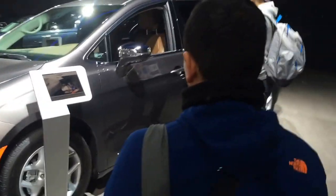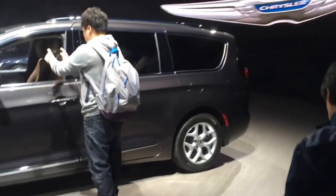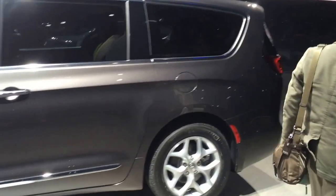This is the new Chrysler Pacifica. It's new for 2016 — all new, actually. And what's notable here is that there's going to be a hybrid model, though that's not the one that's pictured.